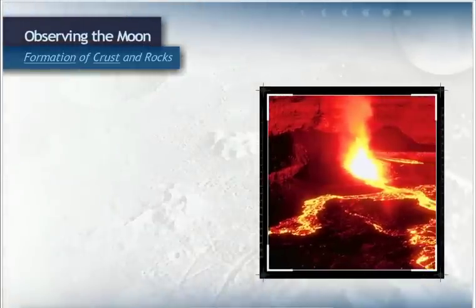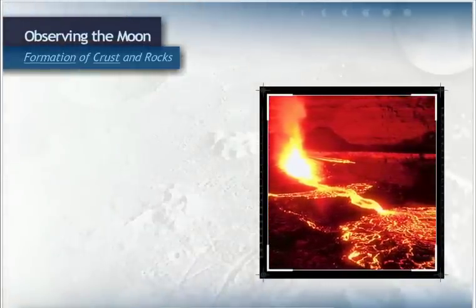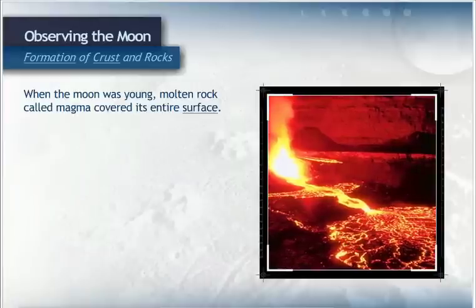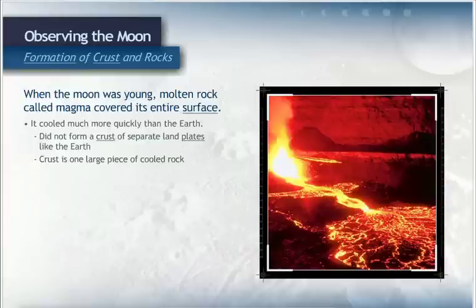In the formation of planets and moons, size matters. Most scientists believe that when the moon was young, molten rock called magma covered its entire surface. Since the moon is smaller, it cooled much more quickly than the Earth and did not form a crust of separate land plates like the Earth did. Instead, its crust is a large piece of cooled rock, which is mostly basalt and feldspar.